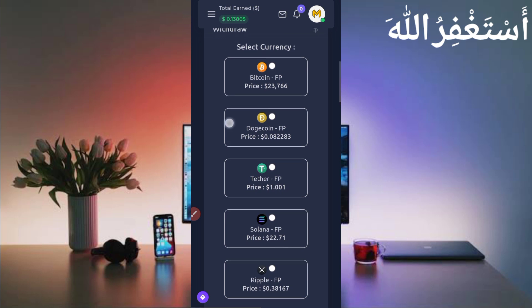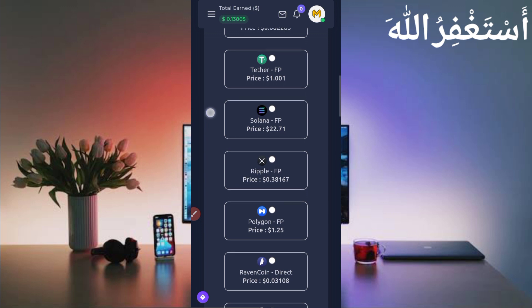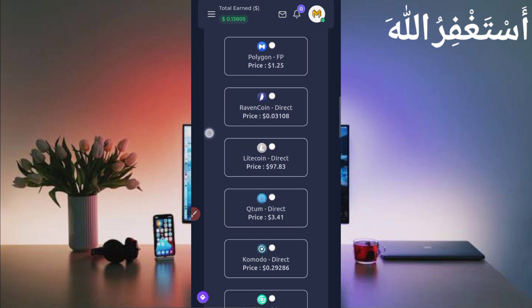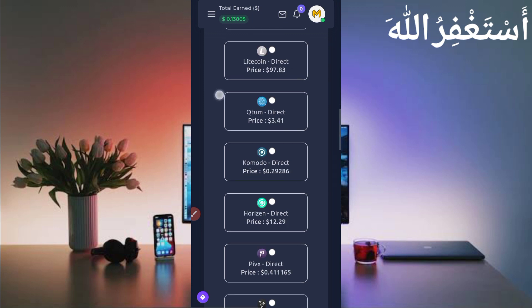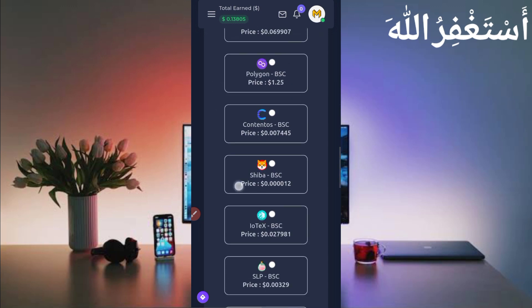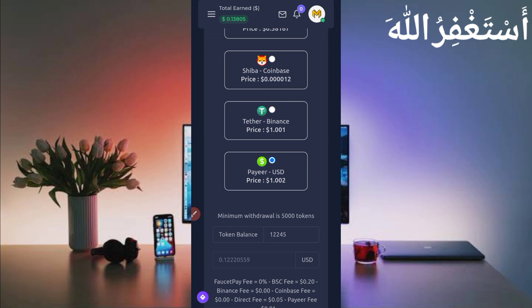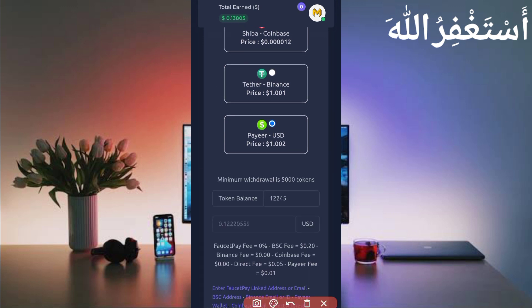You can get withdrawal in Bitcoin, Dogecoin, Tether TRC20, Solana, Repulse, Polygon, Ravecoin, Litecoin, and many other cryptocurrencies — directly to your Pyre account. The minimum withdrawal is 5,000 tokens in Pyre, but in fast pay account the minimum withdrawal is 1,000 tokens.